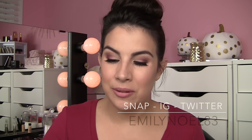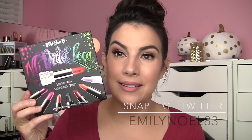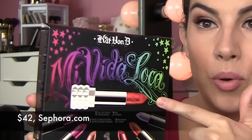Hey guys, today I wanted to share a quick review with you on the Kat Von D Mi Vida Loca lipstick set. It comes with one full-size lipstick and then seven mini lipsticks — the Studded Kiss lipsticks.